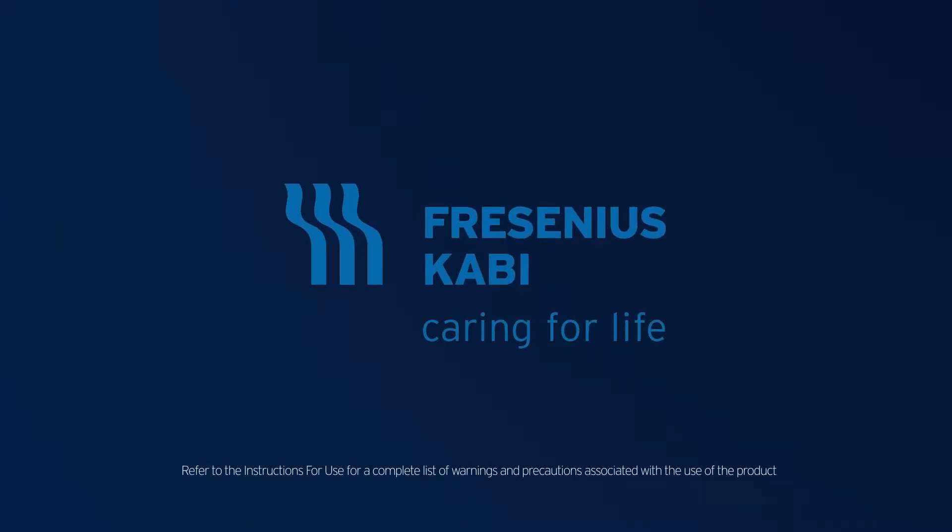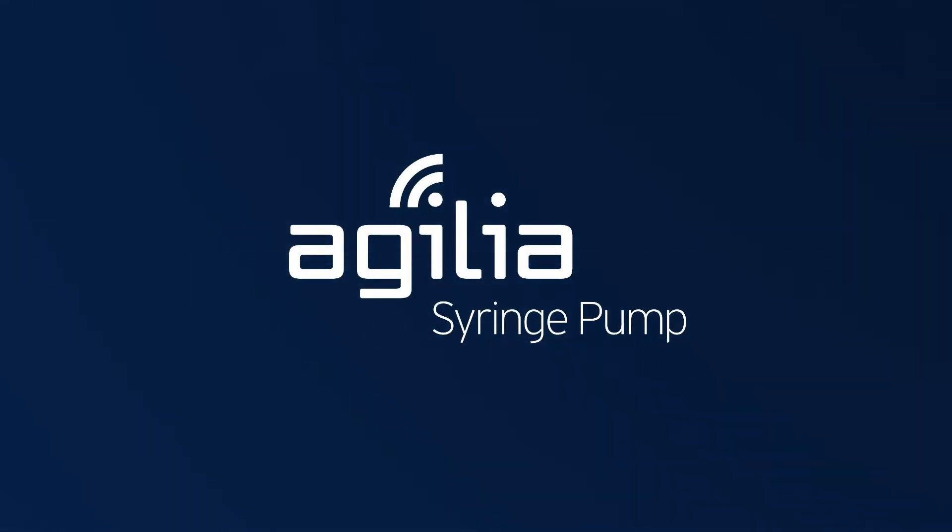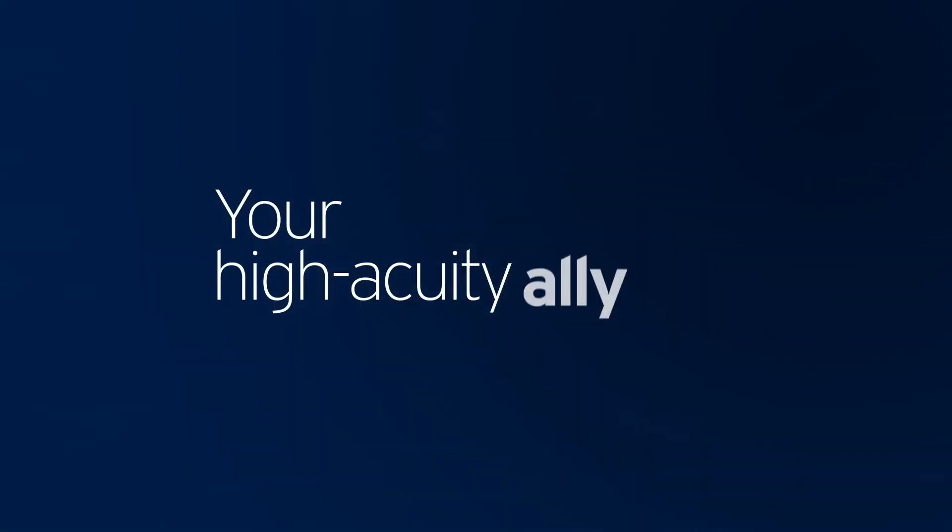Fresenius Kabi, a recognized, proven partner and leader in healthcare throughout the world, with an installed fleet of over 1 million devices, introduces the Agilia Connect Syringe Pump, your high-acuity ally.